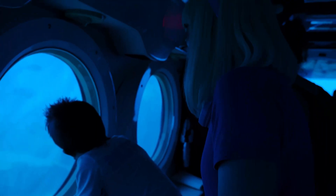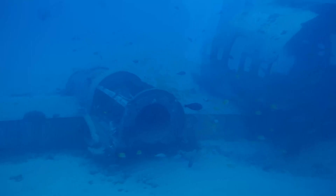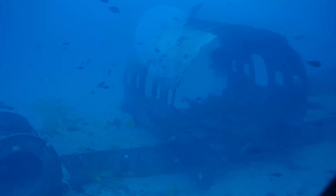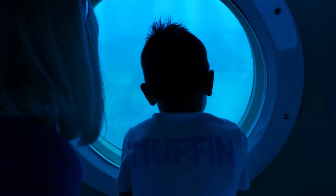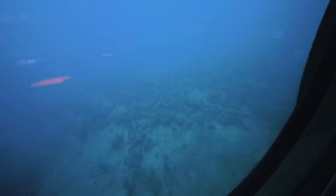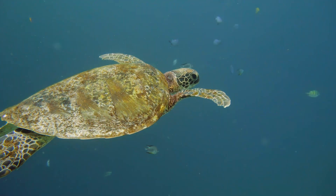Atlantis submarines are battery powered — they don't pollute the water or disturb marine life. Together with the University of Hawaii, we have created man-made reefs to promote coral growth and marine life. Look at that big fish and all those small ones! A green sea turtle! It's common to see many kinds of reef fish, eels, parrotfish, yellowtangs, moray eels, turtles, and even reef sharks.